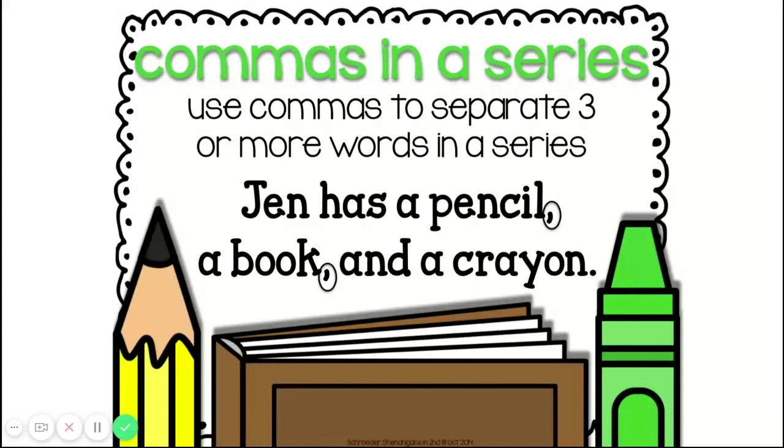We have a sentence on the screen that says: Jen has a pencil, a book, and a crayon. The list of items that she has, or the series, is a pencil, a book, and a crayon. In this sentence, you can see there are commas that help us separate all three of those items.